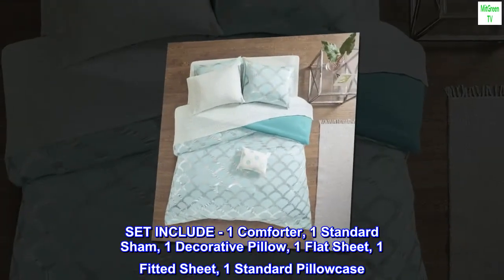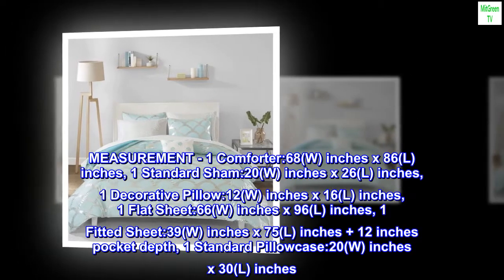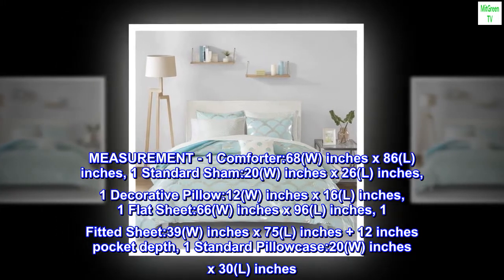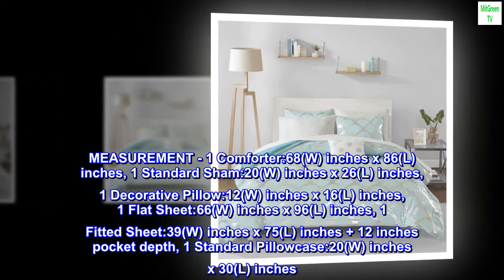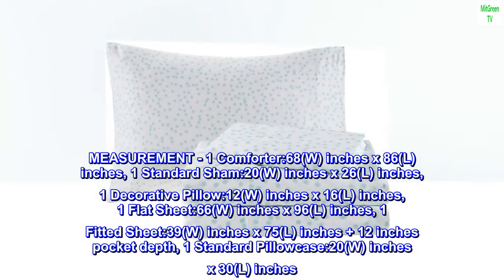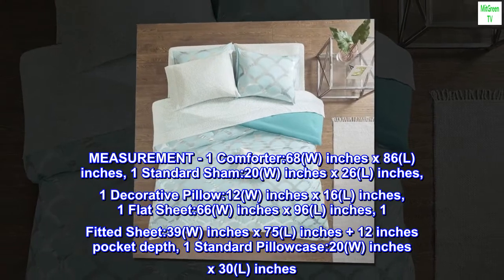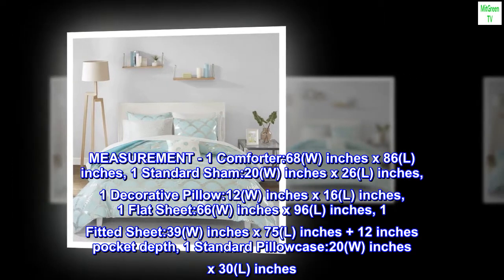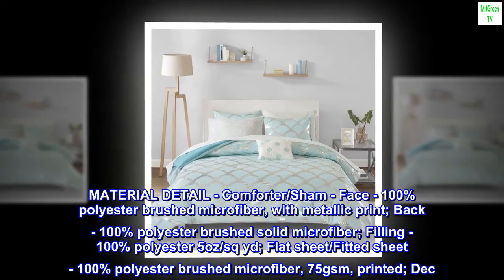Measurements: one comforter 68W x 86L inches; one standard sham 20W x 26L inches; one decorative pillow 12W x 16L inches; one flat sheet 66W inches; one fitted sheet 39W x 75L inches plus 12 inches pocket depth; one standard pillowcase 20W x 30L inches.